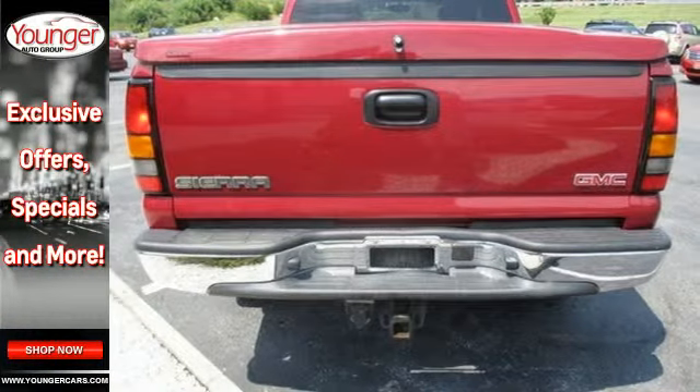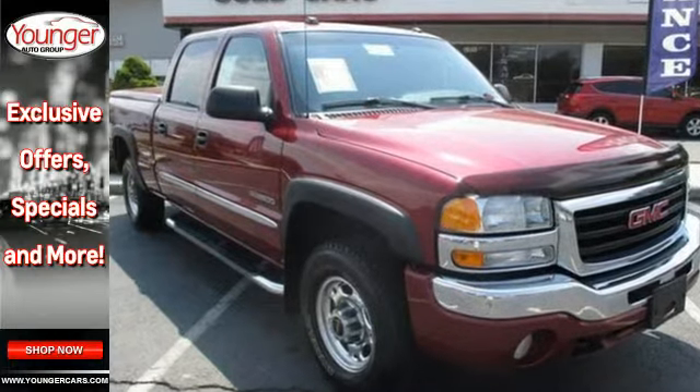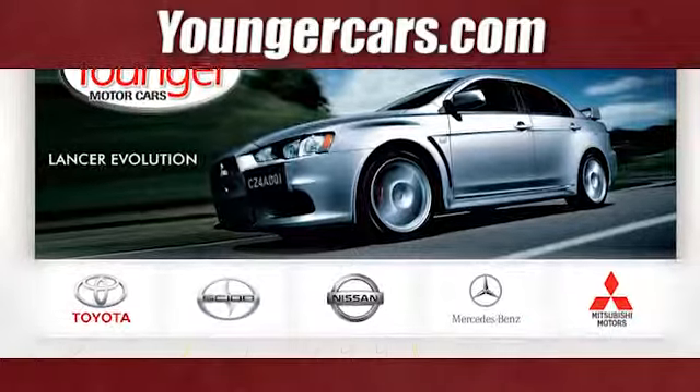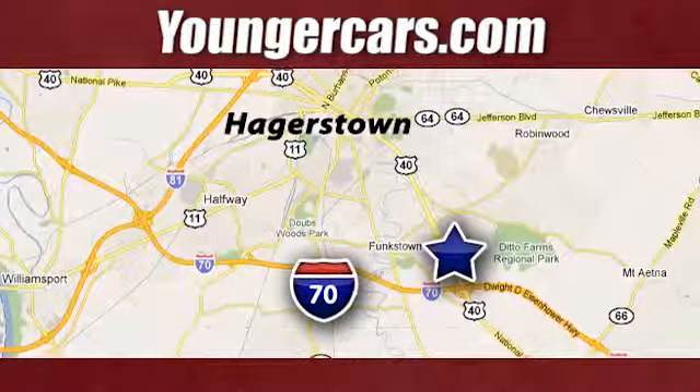Come in today and see why the Sierra 2500 HD is the perfect truck for you. Visit our website at YoungerCars.com. We're conveniently located at 1945 Dual Highway in Hagerstown, Maryland.